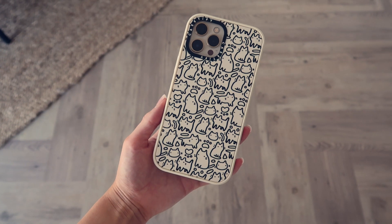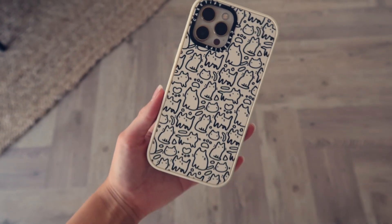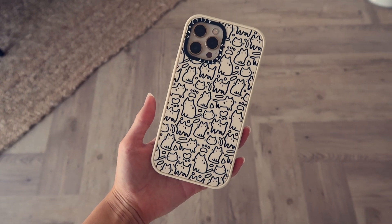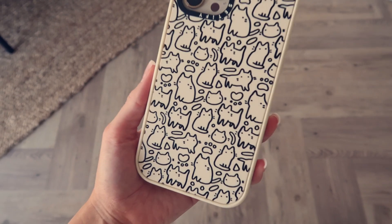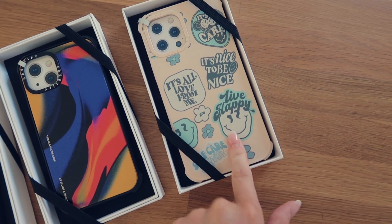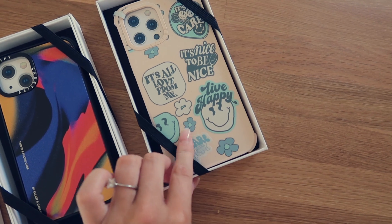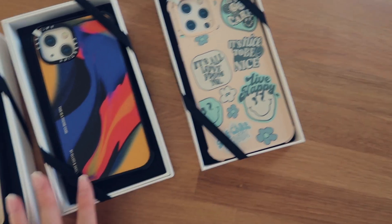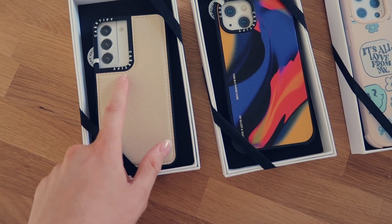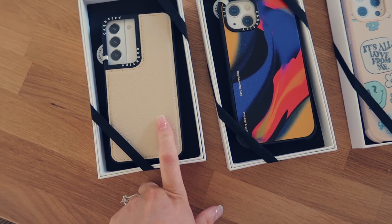Look at my new phone case - isn't it amazing? It's got loads of tiny cats on it. This is like my dream phone case, a true representation of my personality - crazy cat lady. I also picked up some other cases, including this one which I absolutely love with cute little stickers on it. I picked up these two as well - one is an android phone case.